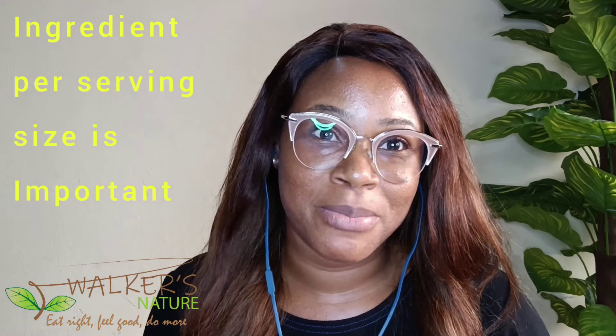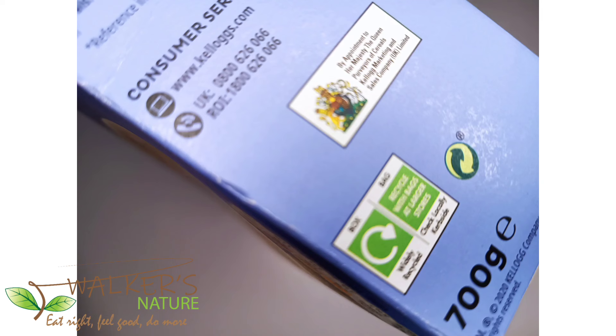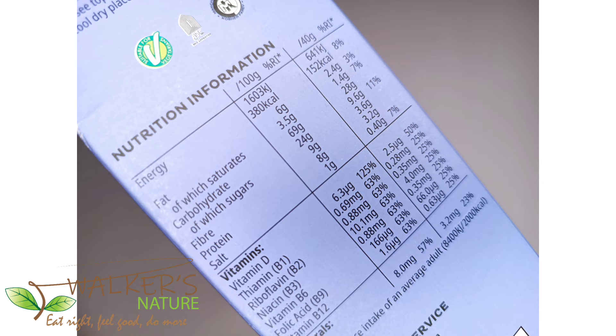It is very normal for us to pick up a pack of juice or cereal from the store and immediately look at how much sugar is contained in that pack. The first number we see is what we technically believe is in the entire pack — but that is usually not the case. This product, for example, contains 700 grams for the entire pack.